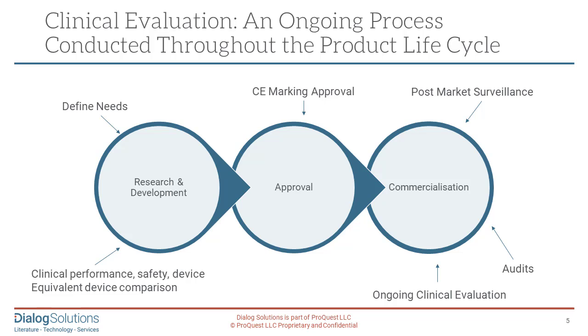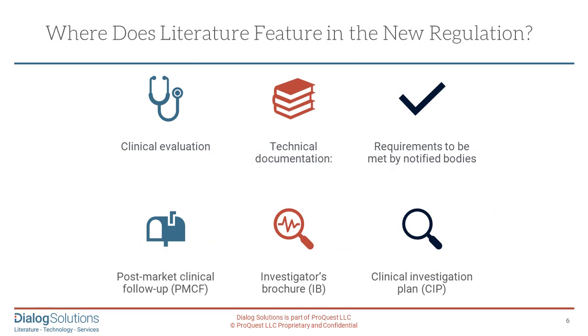At the beginning of a product, you need to define needs and engage in R&D, looking at clinical performance — whether your product is efficacious, whether it is safe, and whether you can show equivalence to existing products on the market. It's then very important to get EU CE approval. Once the product is approved and on the market, you must have ongoing clinical evaluation and post-market surveillance for adverse events. Manufacturers will also be subject to audits by the competent authorities, so you have to be audit-ready, as audits can happen unexpectedly and with short notice.